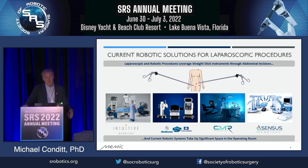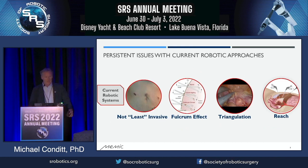Current robotic solutions in general have done a great job at mechanizing these straight stick laparoscopic tools. They've essentially put a robot to drive each one of these sticks, which undoubtedly has improved the precision and accuracy with how these tools can be manipulated. But current robotic techniques are all based on the principles of laparoscopic procedures. Many of these, as you see in the picture, are large systems that can take up significant space in the OR and they can often be quite expensive. Because it's based on the principles of laparoscopic surgery, it inherits some of the persistent issues that can occur with laparoscopic techniques.